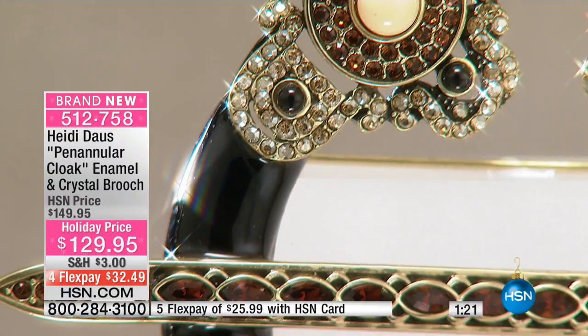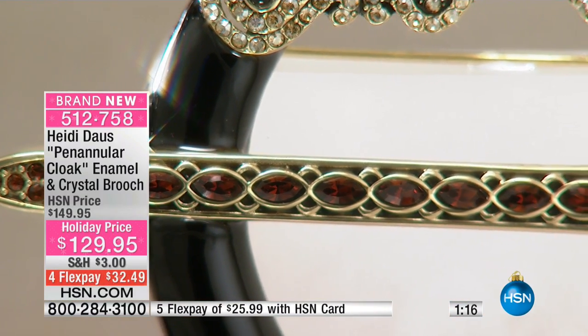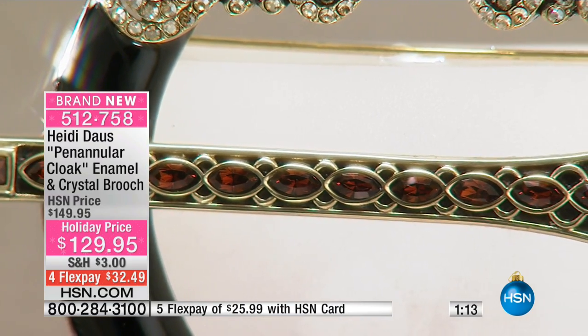$20 off, brand new, so it will be $149. It's not going to last. Four flex pays, five with your HSN charge card. It's under $35 a payment.